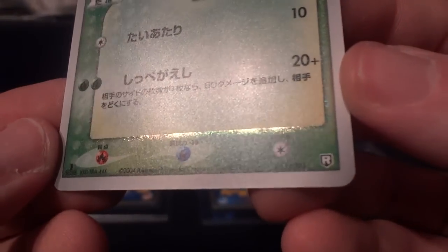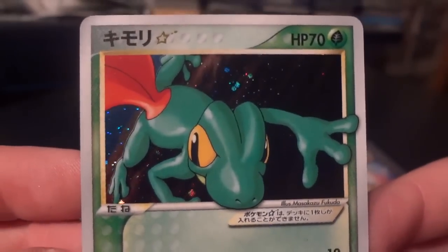You can see down there — 1st edition, set symbol on the Gold Star showing up right there. It's beautiful.